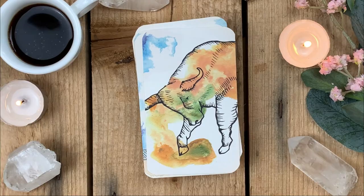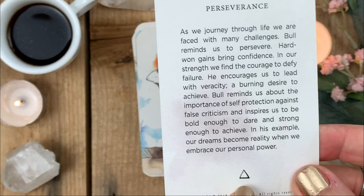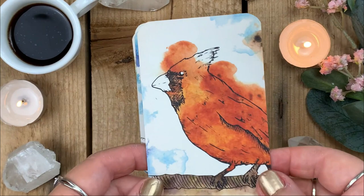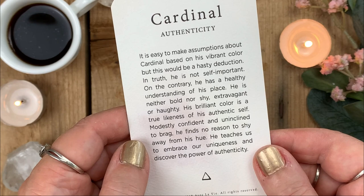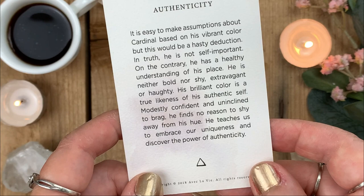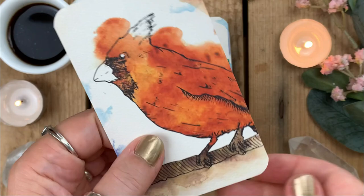I'm a Taurus, so here's the Bull — keyword: Perseverance. 'As we journey through life we are faced with many challenges; Bull reminds us to persevere.' Next is Cardinal — fire, keyword: Authenticity. 'It is easy to make assumptions about Cardinal based on his vibrant color, but this would be a hasty deduction. In truth he is neither bold nor shy, extravagant or haughty. His brilliant color is a true likeness of his authentic self. He teaches us to embrace our uniqueness and discover the power of authenticity.'